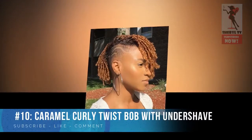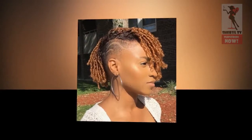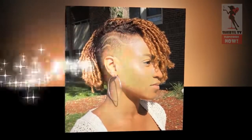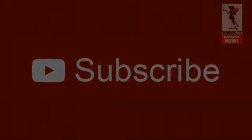Number 10: Caramel Curly Twist Bob with Undershave. Undershaves instantly make your natural hairstyles for short hair edgier. Drawing an alluring aura, a dramatic side part is key if you want to emphasize your favorite facial feature.